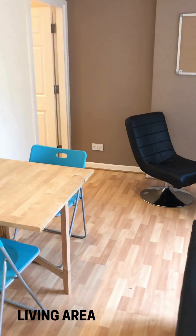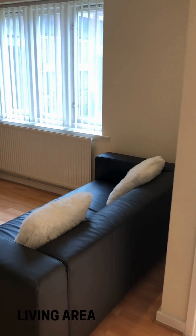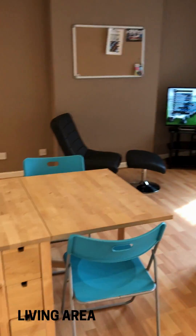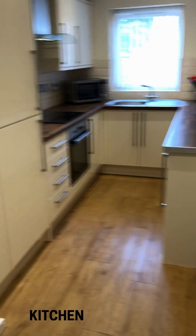We go into the living room, which is a really nice size. It comes with a flat screen TV, the sofa, the armchair, and we've got a table and chairs there — really nice area. And then over here we go into the kitchen.